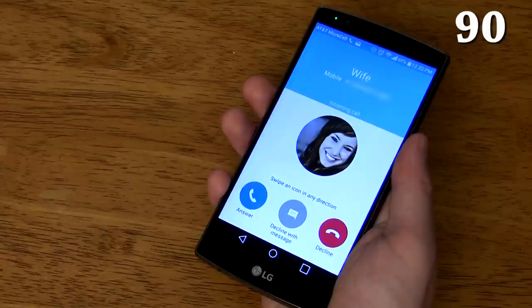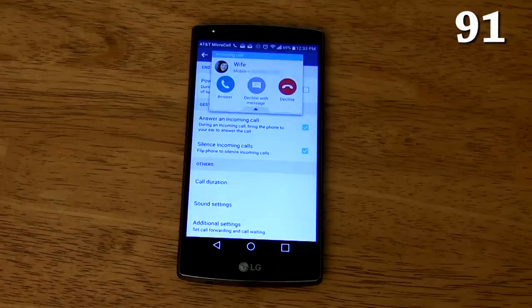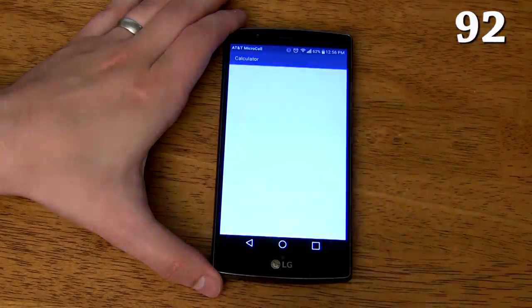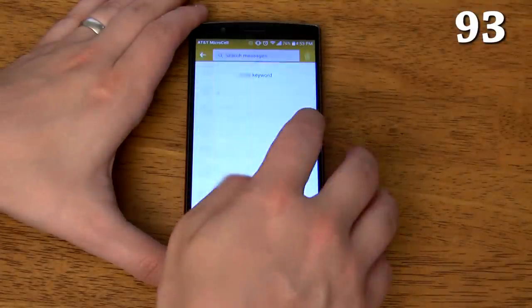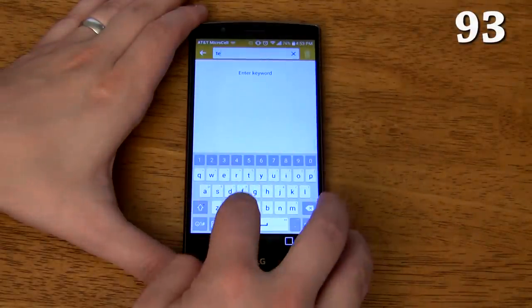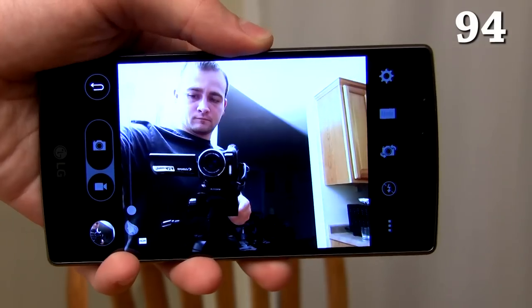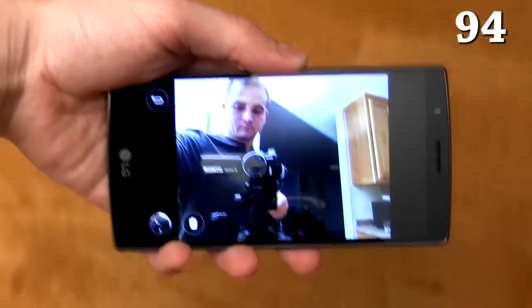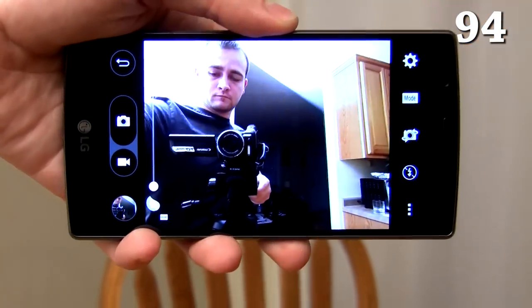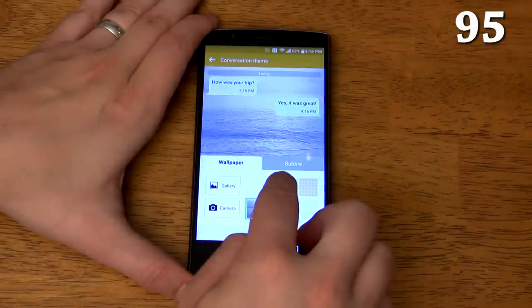You can silence a call by flipping the phone over. You can answer a call by raising the phone to your ear. The lock screen has customizable shortcuts to any apps you want. The messages app has a search function to search through all of your messages — you can even limit the search to a specific contact. Bringing the phone down immediately after taking a selfie shows you the selfie; if you don't bring the phone down you can continue to take uninterrupted selfies. You can change the theme of the entire messages app, or even change the theme for just a specific contact if you want different themes for different contacts.